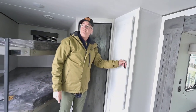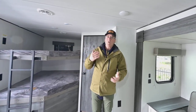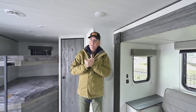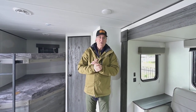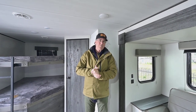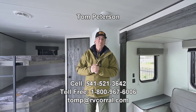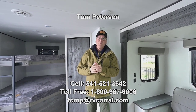If you have questions after this video, the best way to reach me is my cell: 541-521-3642, Tom Peterson. I've been doing this for 30 to 33 years now, and we've got great Google ratings here at the RV Corral — you'll love the service before, during, and after the sale. Hope you have a great day, and let's get you out there enjoying the adventure.